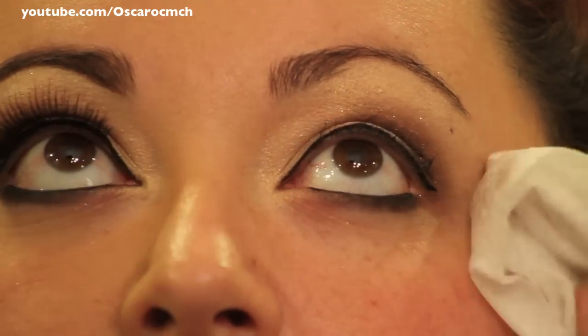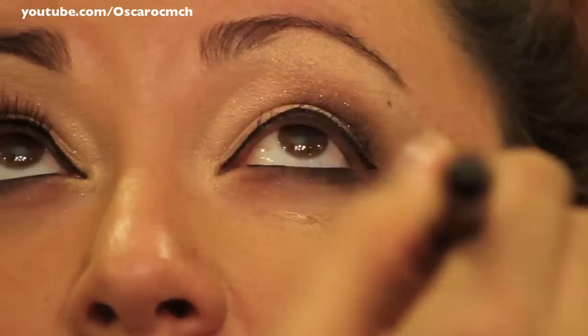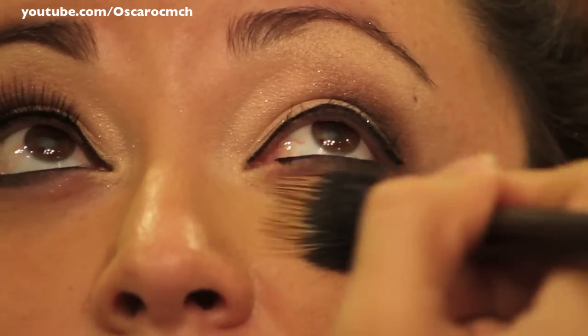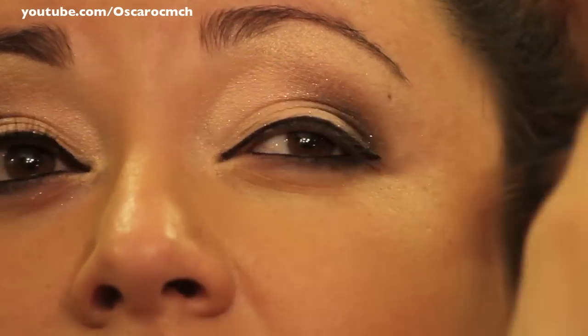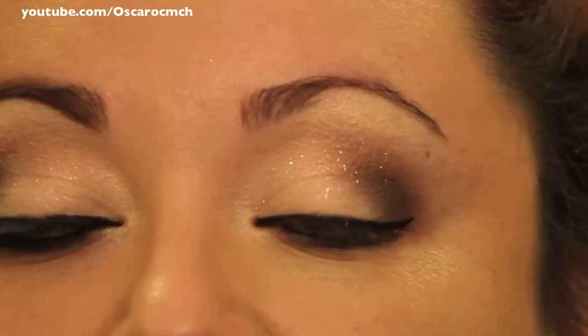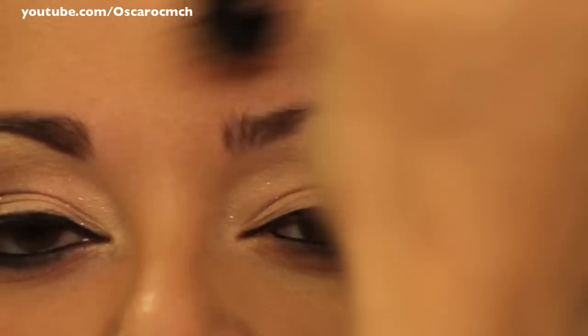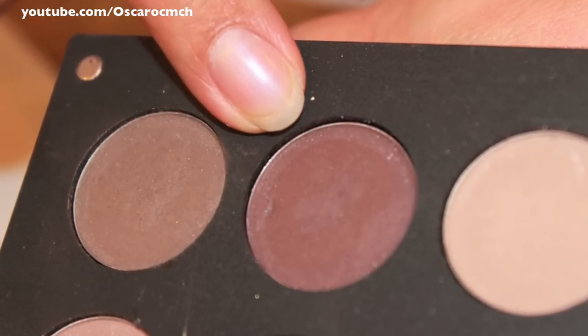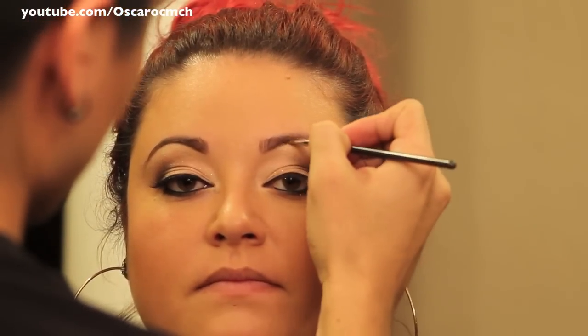Before applying foundation, he cleaned up any fallout, then used YSM — Inglot's Young Skin Makeup — in foundation color number 46. This foundation is amazing; the skin looked flawless after he was done. He also filled in the eyebrows with Inglot's brow shadow in number 562.